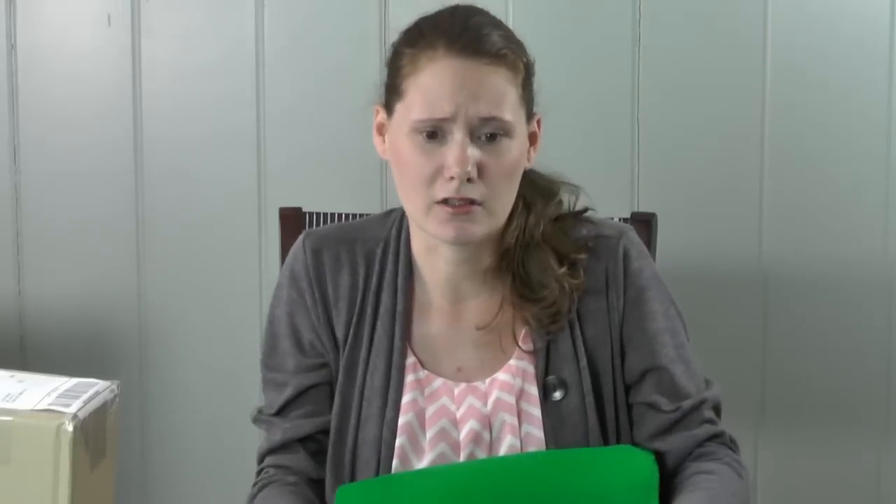I went into Hobby Lobby and picked up a few things for some crafts we're going to do right here on this channel starting tomorrow. I'm also going to open four packages I got in the mail. The main thing I went into Hobby Lobby for was some green felt — I needed a lot, so I got a yard of green felt, and it's for a craft tomorrow, so you have to tune in.